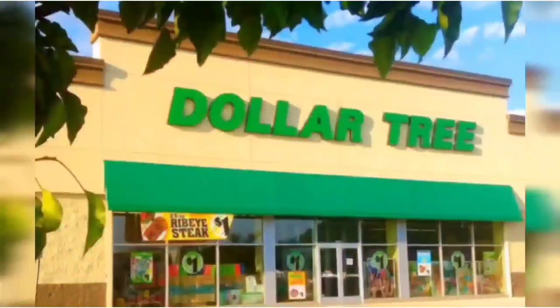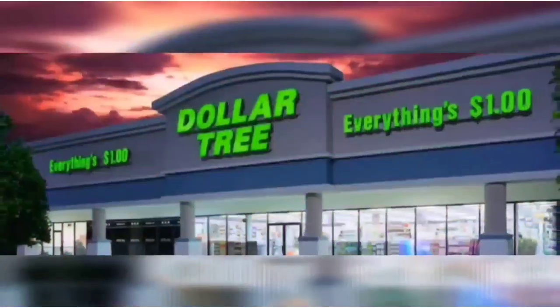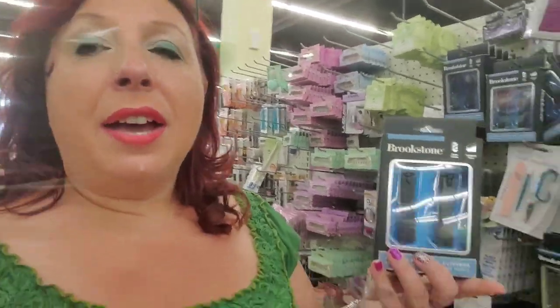We're shopping! Okay guys, I have some interesting information to share with you about these Brookstone nail implements.